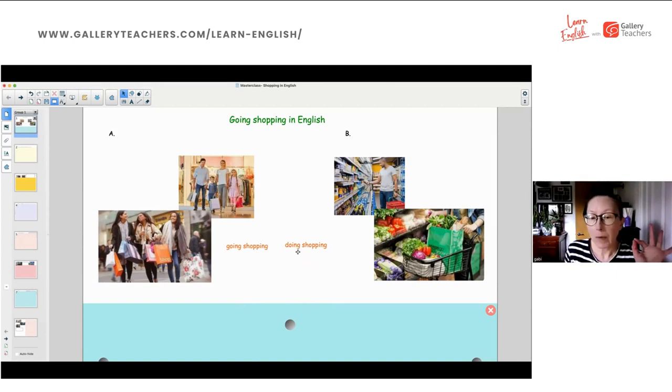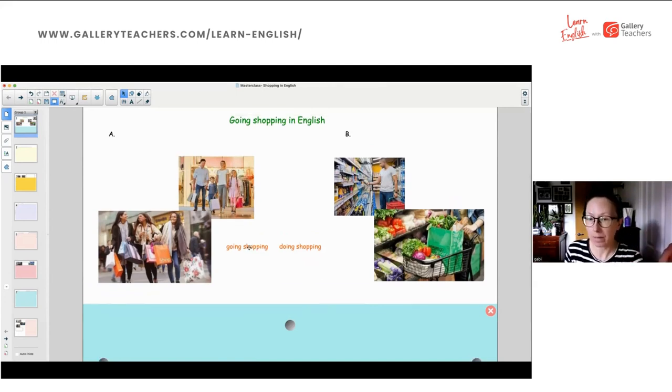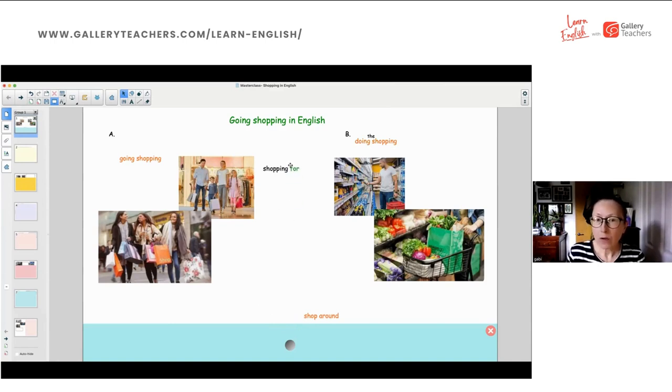Going shopping and doing the shopping — these are things people use interchangeably, but they are not the same. Doing the shopping is something we do almost every day, and going shopping is more about leisure. Christina said 'needs versus wants' — that was really nicely put. We also tend to shop around when we go shopping, not when we do the shopping.